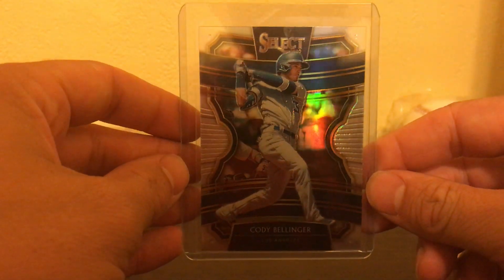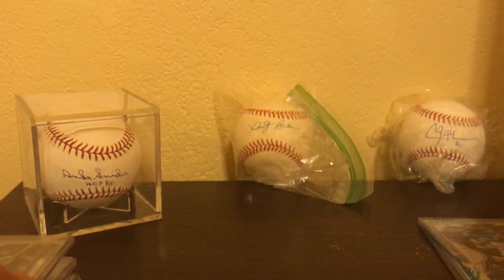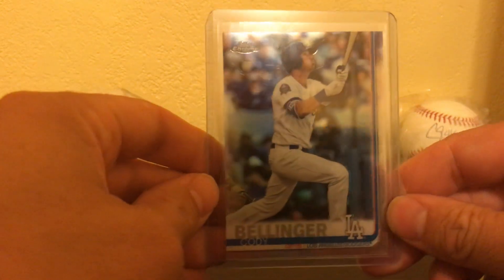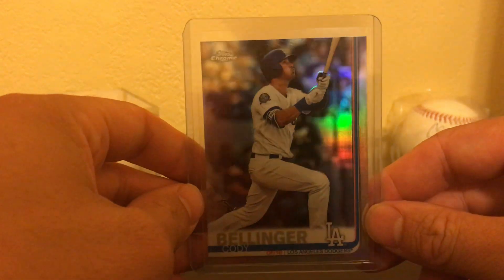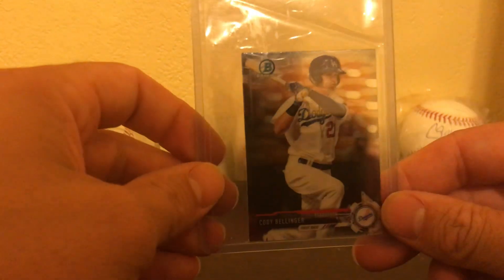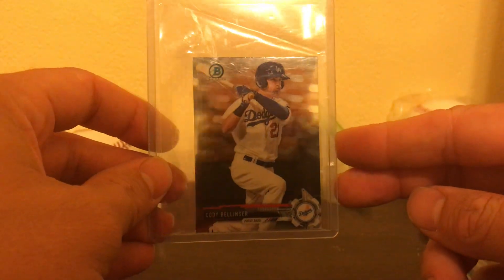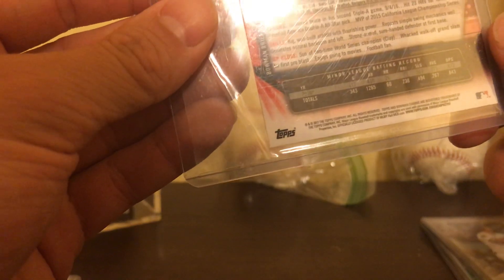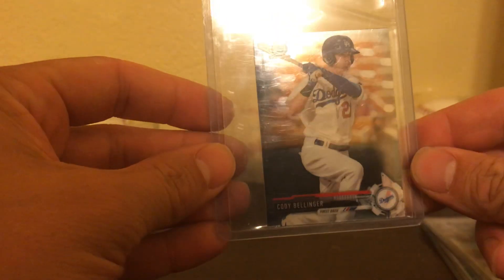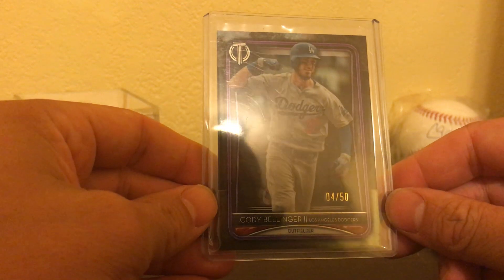Panini Select Cody Bellinger. 2019 Topps Chrome Refractor Bellinger. Also a huge fan of the minicards. I think this one is from 2017 — Bowman Chrome Mini. Love those minicards. This one is a purple parallel numbered to 50.